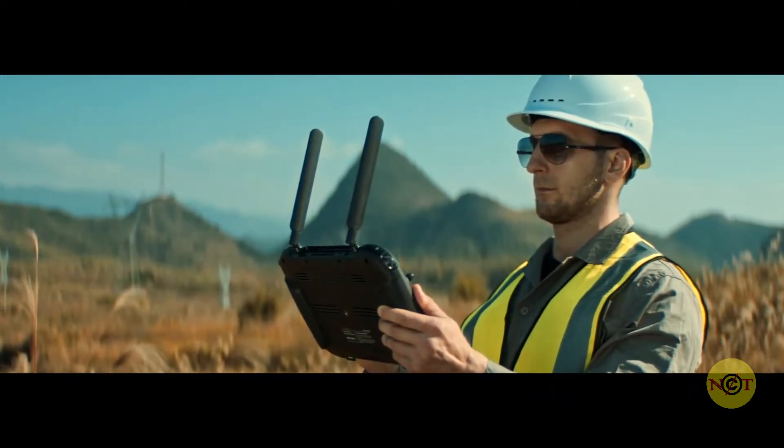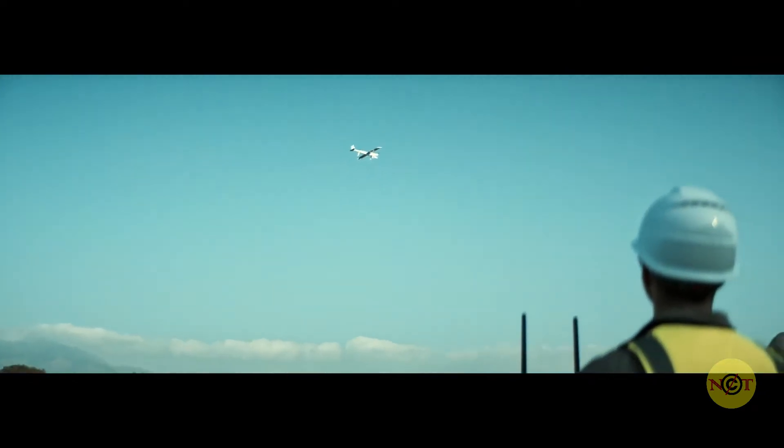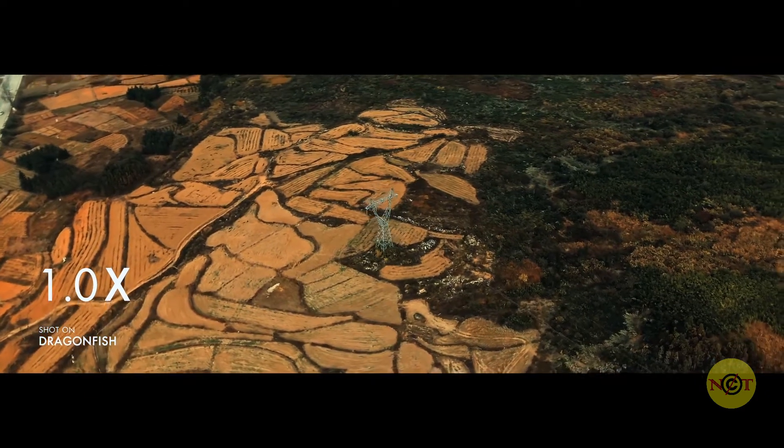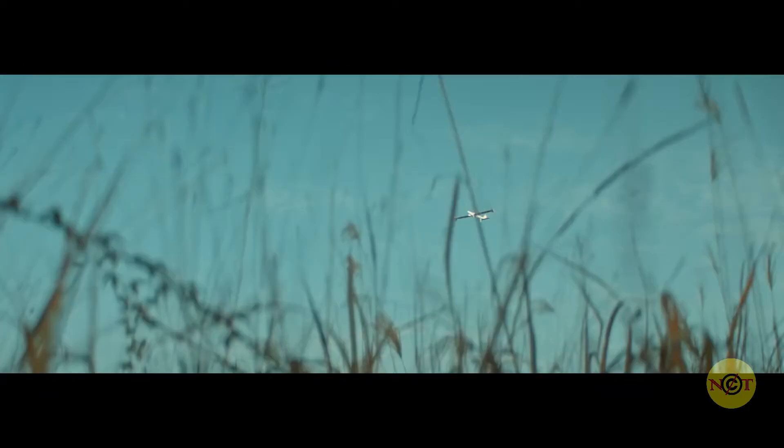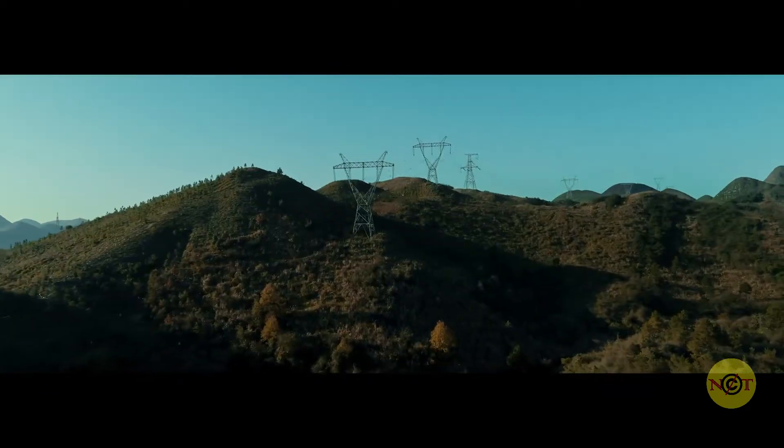Paired with a 3-axis gimbal, the Dragonfish can still smoothly capture stabilized images even with high magnification. If that's not enough, then leverage the intelligent functions of the Dragonfish.